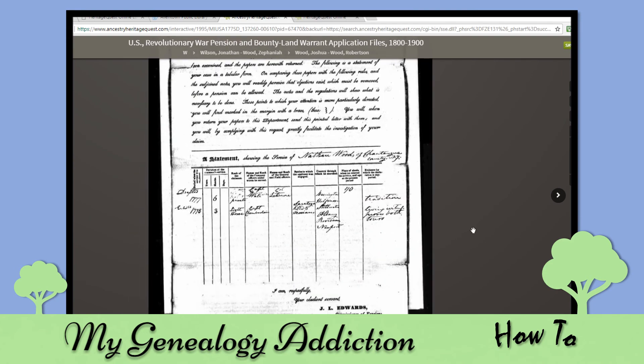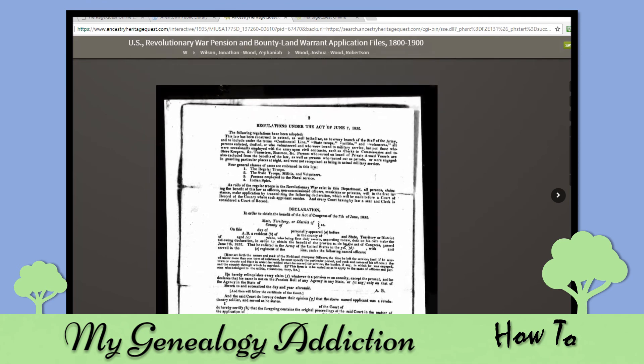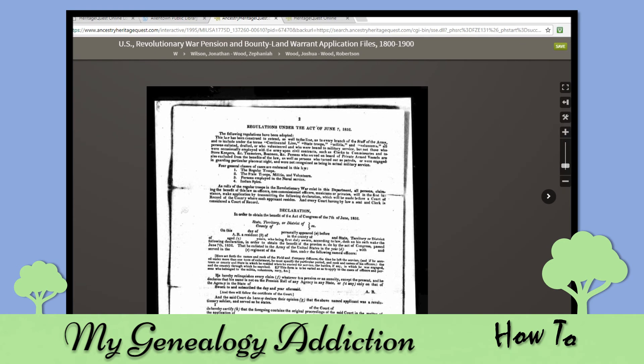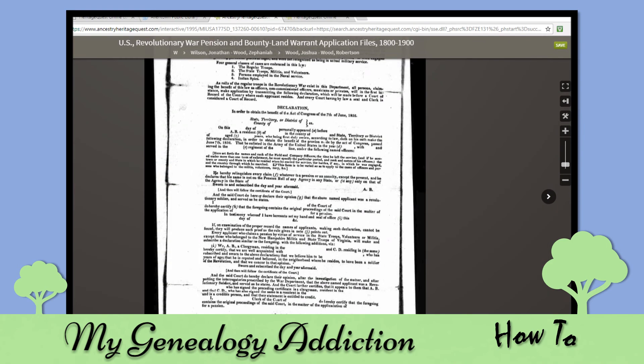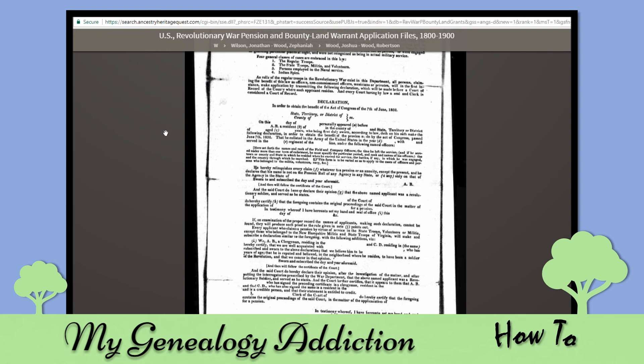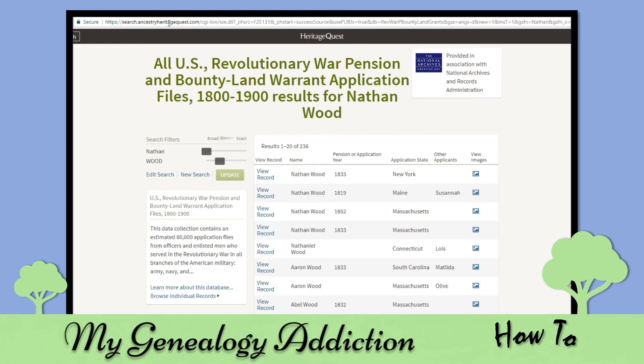All the files are here so you can browse through and find great stuff. You can also save them to your computer if you want. So that's my favorite part of HeritageQuest, but there are also the census records, which are great too.